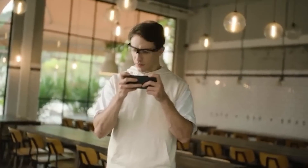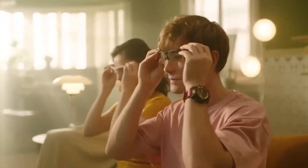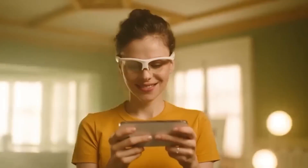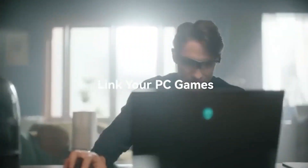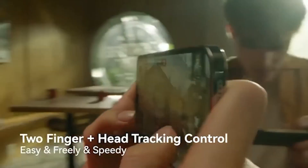Now, all you need to do is look at your target. This aiming method is 200% faster and requires 50% fewer finger movements, which means a cleaner screen and smoother gameplay, whether on Android or iOS. And if that's not enough, these glasses can even connect with consoles. The price for this innovation is $89.